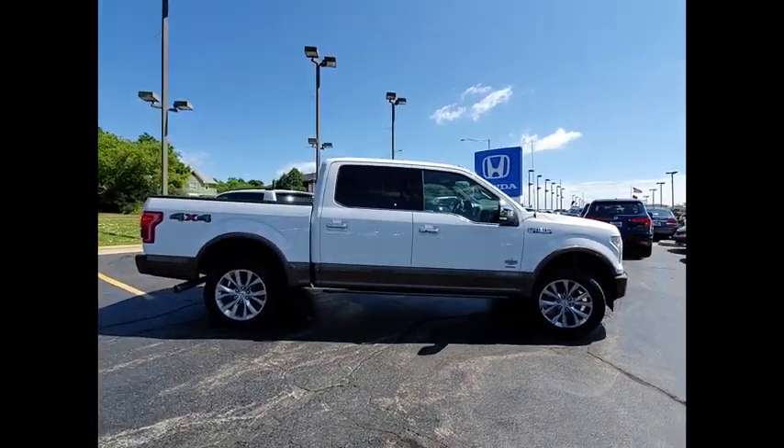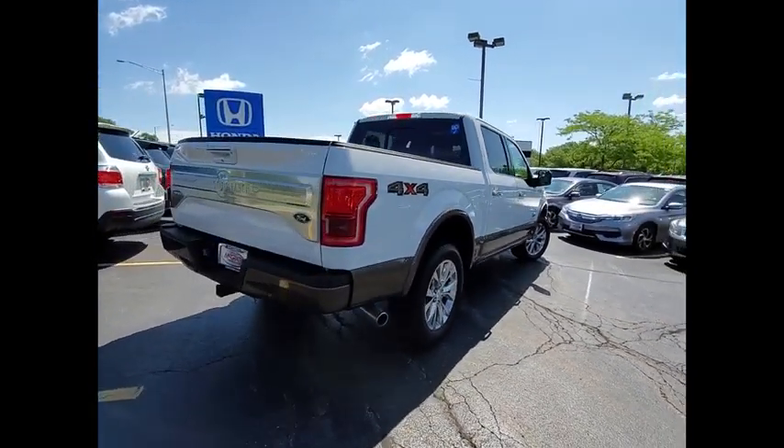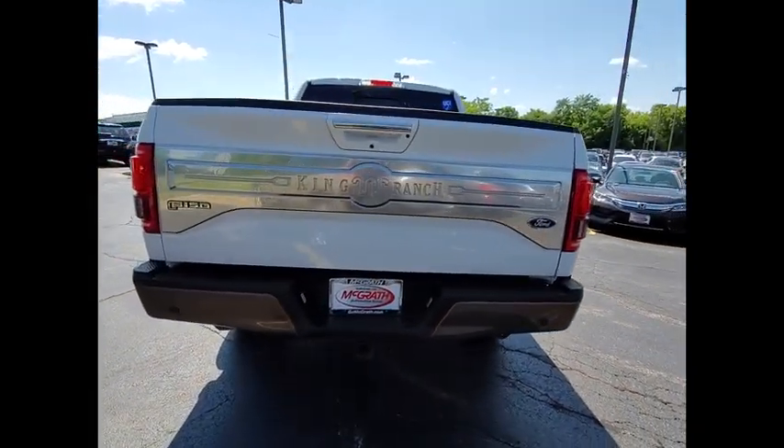This vehicle has less than 60,000 miles. Here are some of this vehicle's great options: tire pressure monitor, four-wheel drive, heated mirrors, aluminum wheels.